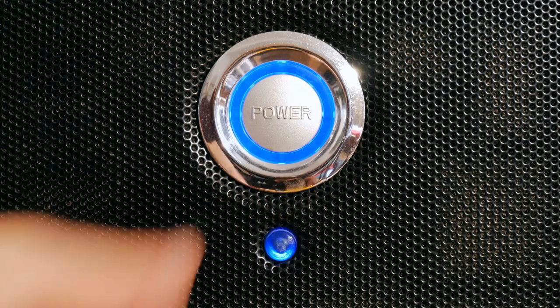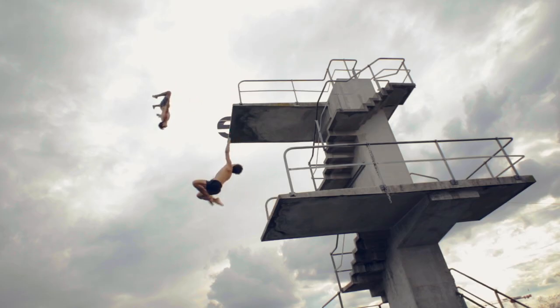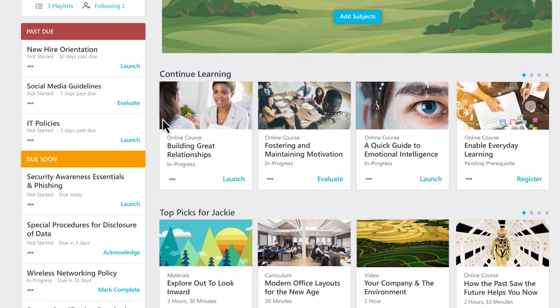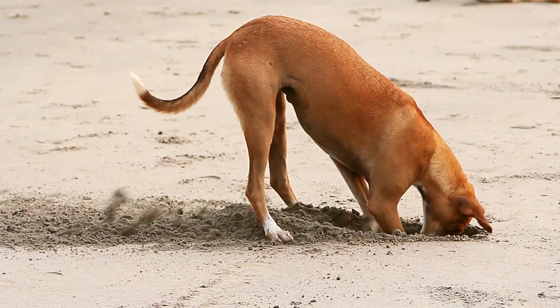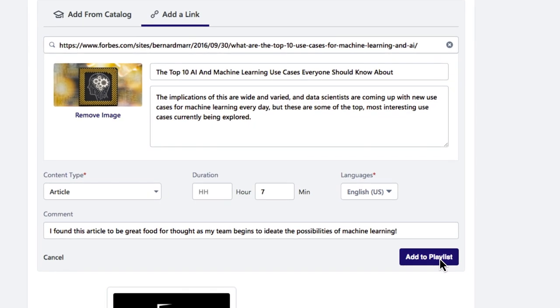Have ambitious employees? Keep them motivated by letting them take control of their own learning with a built-in learning experience platform, where they can search for the right courses or choose machine-learning-recommended ones based on what they do, their skills, and search history. Even give learning credit for articles or content found on the internet, with admin permissions of course.